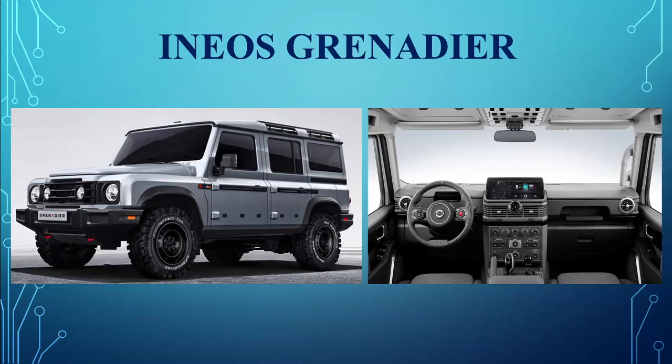Ineos Grenadier. The British brand Ineos debuted their Land Rover Defender-inspired Grenadier SUV. One of the three owners of the Mercedes-AMG Petronas Formula One team also competes in professional cycling, with the Grenadier being their official support vehicle.